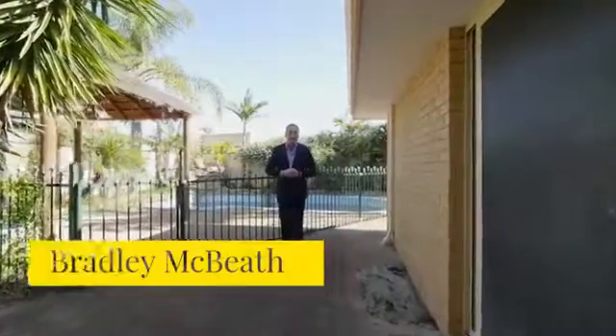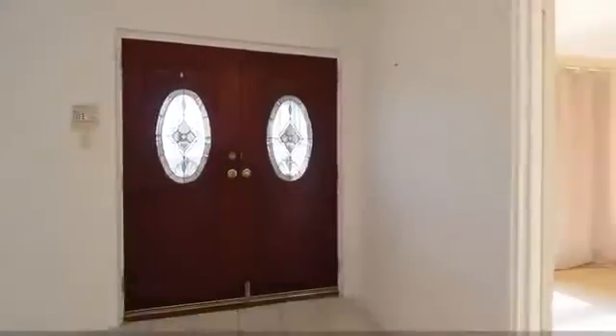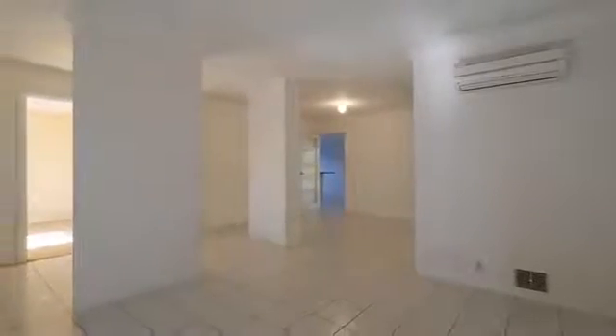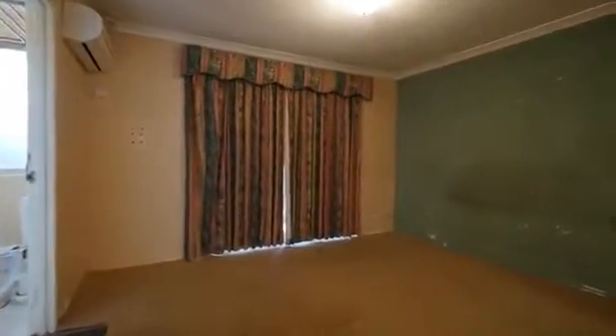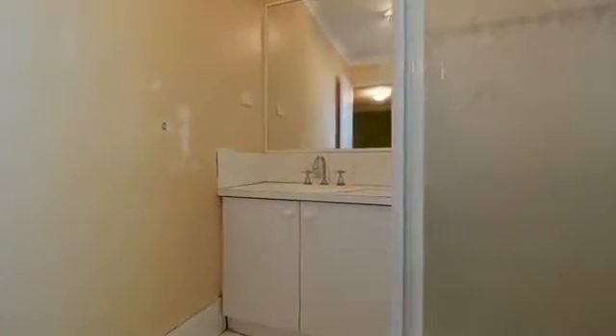Occasionally a really exciting opportunity presents itself. 160 Morley Drive requires some personal touches, but I can guarantee if you do the work you will reap the rewards. This 200 plus square meter home comprises five bedrooms, two bathrooms and three internal living areas.